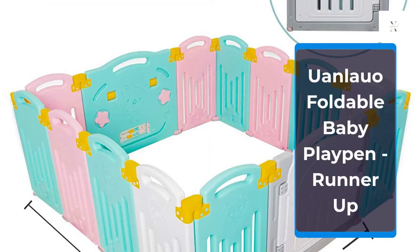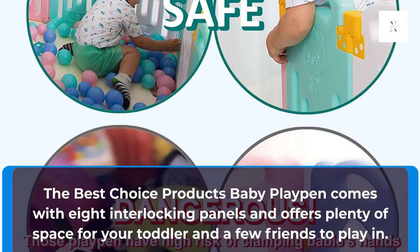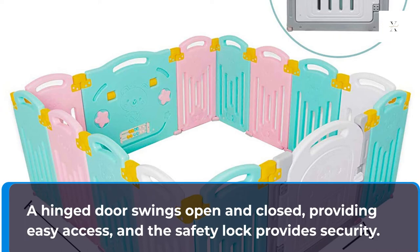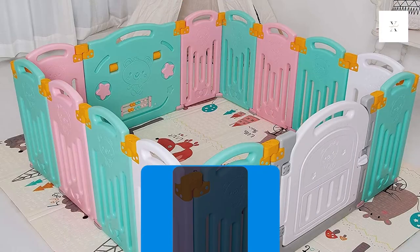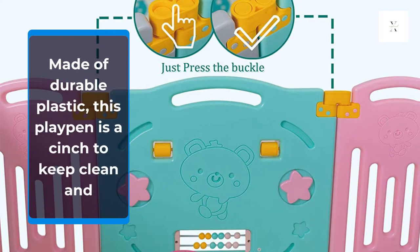Juan Lajo Foldable Baby Playpen, Runner Up. The Best Choice Products Baby Playpen comes with 8 interlocking panels and offers plenty of space for your toddler and a few friends to play in. The vibrant colors will instantly draw your tot's attention, and the interactive toys, including a picture house, spinning balls, and a play phone will keep her entertained. A hinge door swings open and closed, providing easy access, and the safety lock provides security. Rubber suction cups along the bottom of the panels secure this playpen to the ground, providing additional stability. Made of durable plastic, this playpen is a cinch to keep clean.